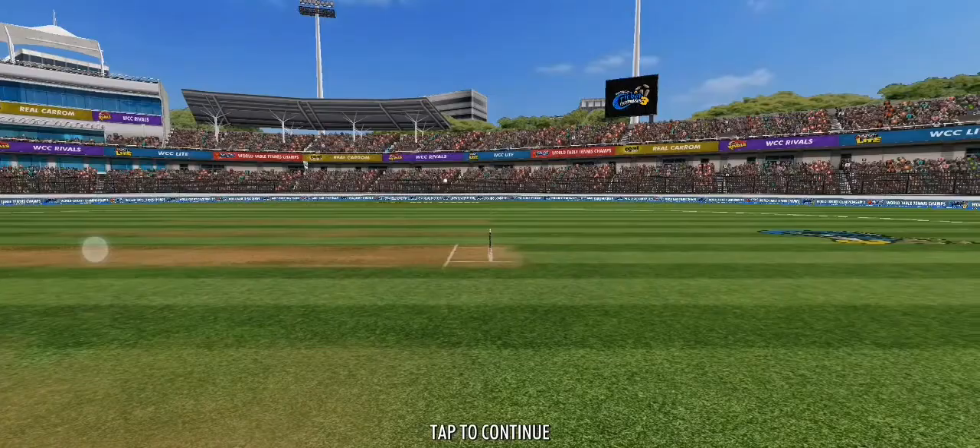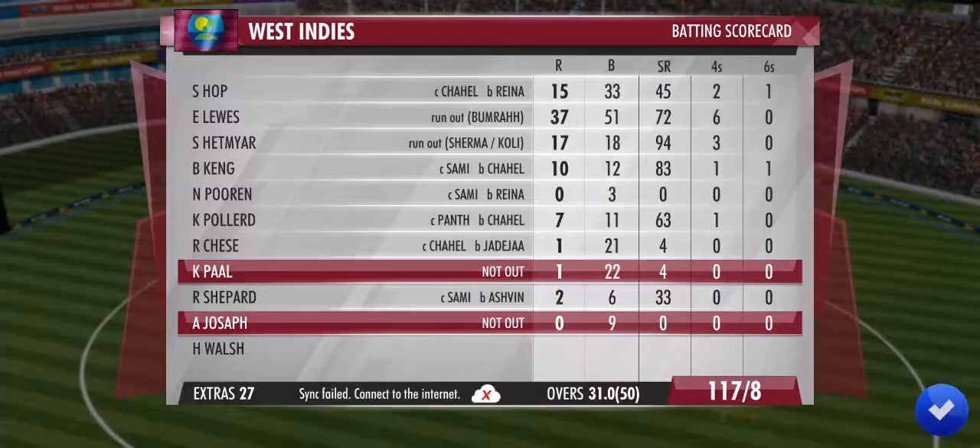He'll live to fight another day. A good decision to avoid that one. And it's a maiden over. Well bowled.